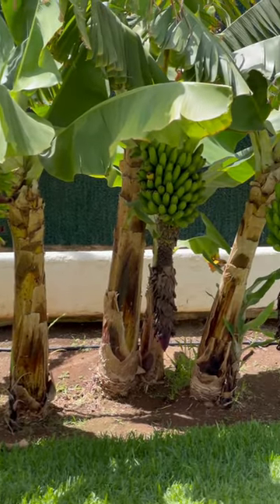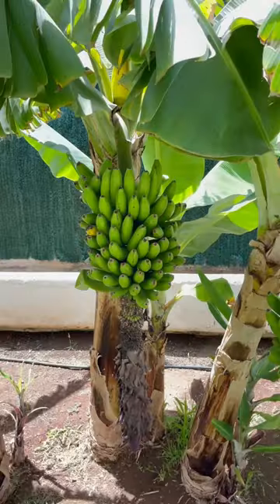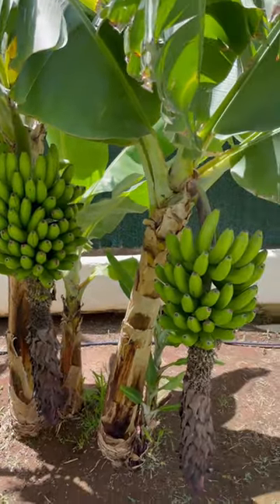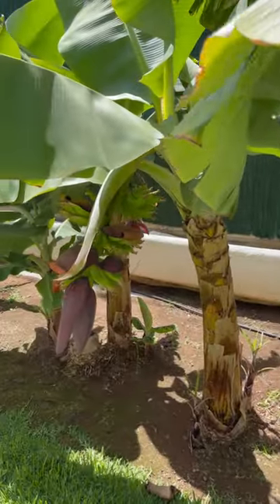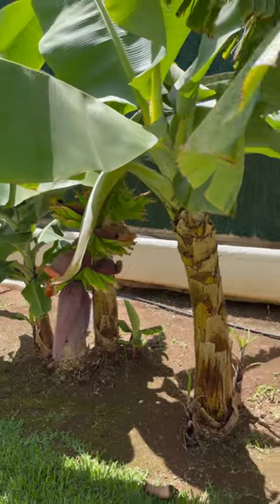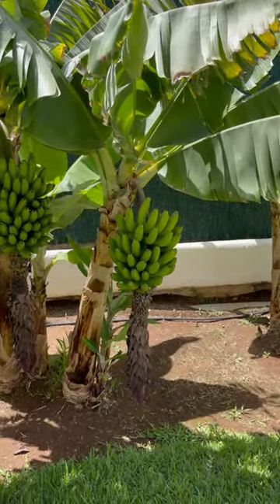You can see there's quite a few bunches developing. Let's have a little close-up of them here. I'm pretty sure these will be dwarf Cavendish bananas, the most common variety that's grown in the Canary Islands.